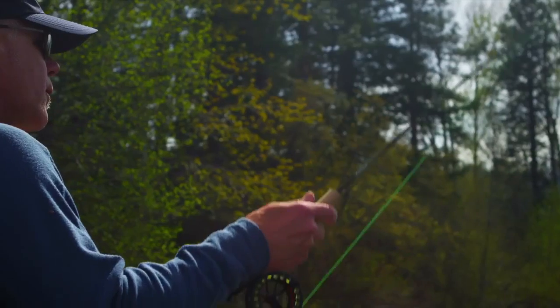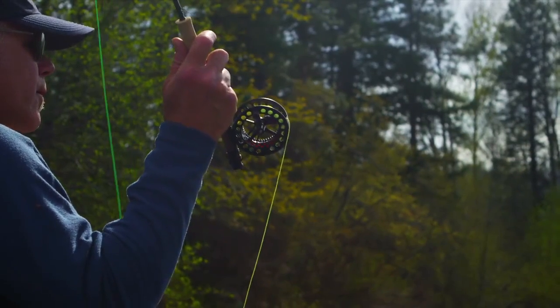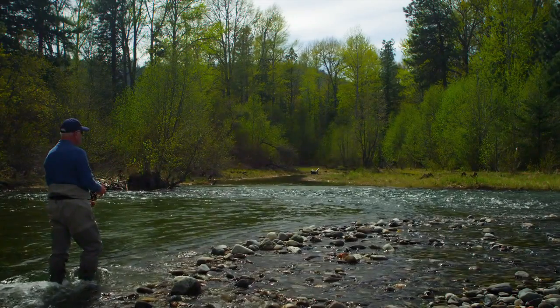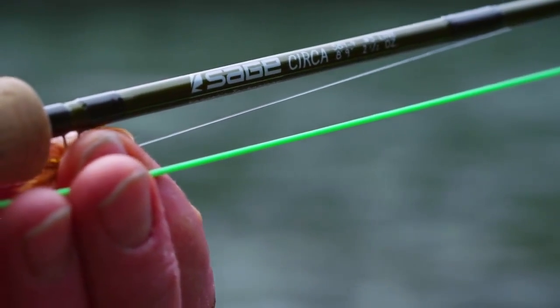I'm not a spreadsheet kind of guy. I'm a fly rod designer. When I design a rod, I have a feel in my head and in my hand of what I want the rod to feel like when it's done. And when I'm finished with the rod and it feels like that, we call it the Sage and put it into production.